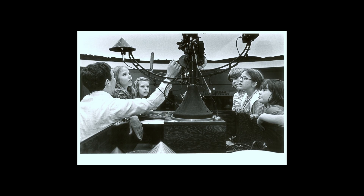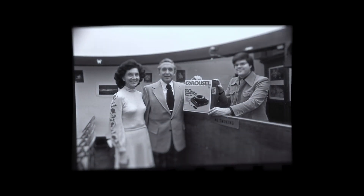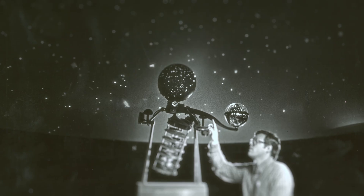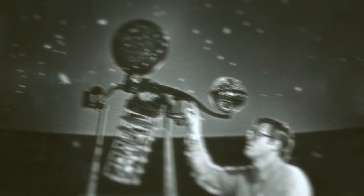That facility included a Spitz A1 star projector, which could show roughly about 2,000 stars on the planetarium dome. Planetariums continued to add new technology, starting with 35-millimeter slides and video clips. We also built a whole variety of special effects projectors to simulate phenomena like meteor showers, aurora borealis, and things of that nature. In 1983, they installed a Spitz Nova 373 projector, which greatly improved the star field and allowed them to show many more stars, constellations, and things of that nature.